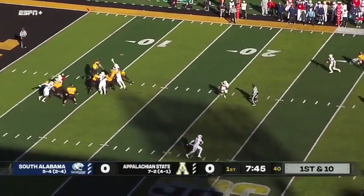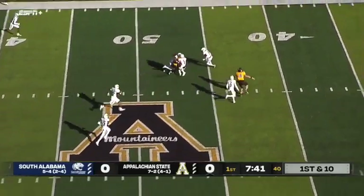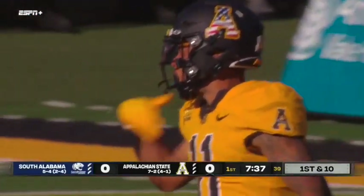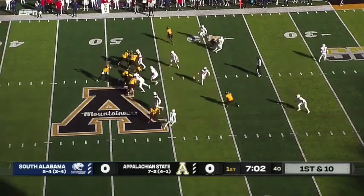We'll see if that improves here as Chase Bryce looks to air one out. He's got a man down the seam — that's Jalen Virgil on the catch right around midfield. That's a Mountaineer first down on about a 45-yard pass play from Chase Bryce, guys creeping up the record book in terms of career receiving yardage.